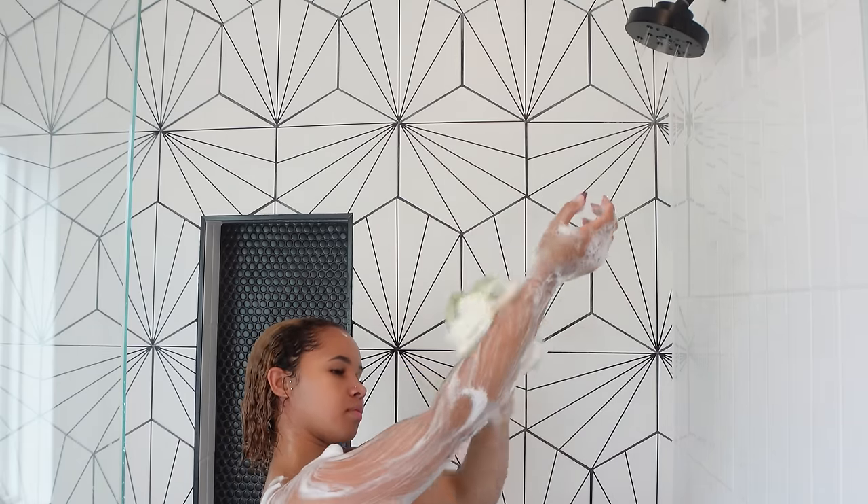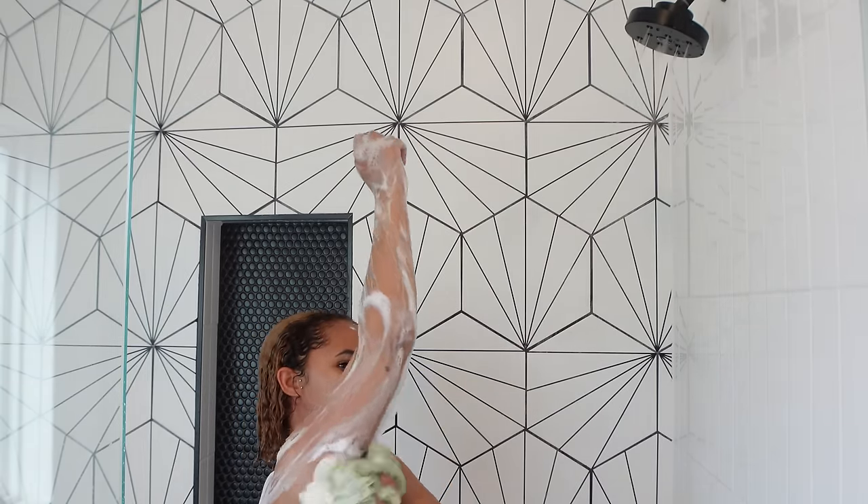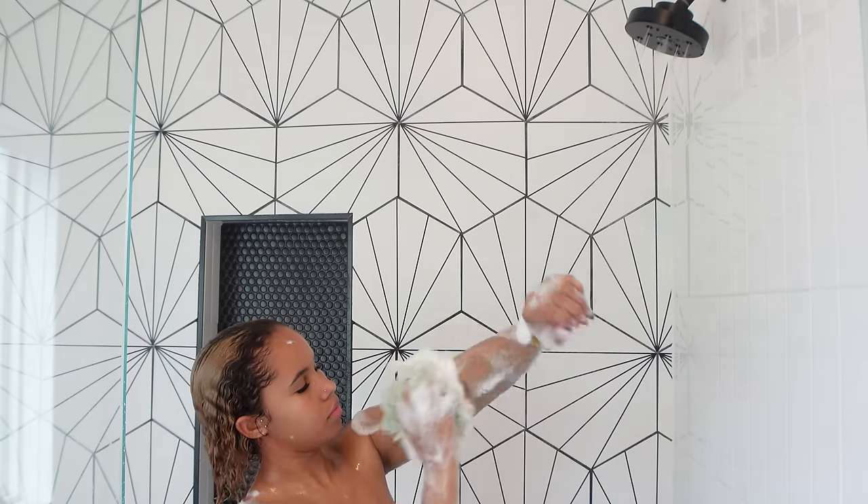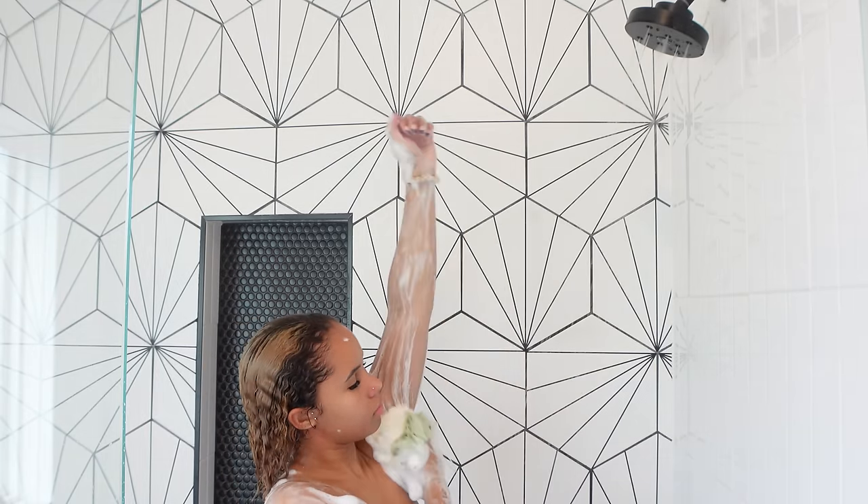I've been using a lot of Truly body washes, and that's still what I'm using currently until the bottle runs out. I absolutely love this one in the green bottle — it smells amazing.